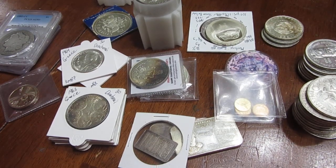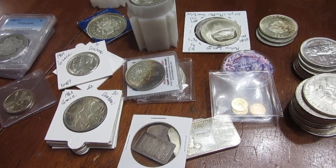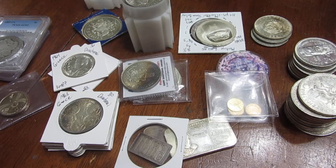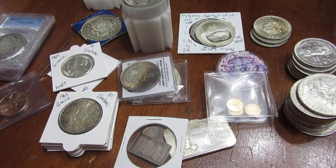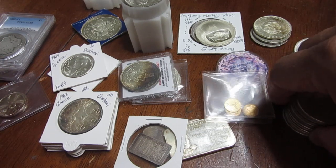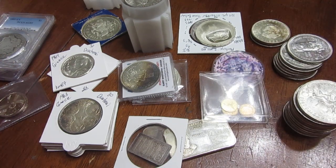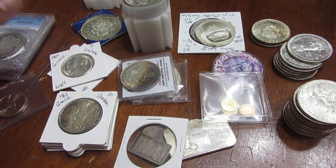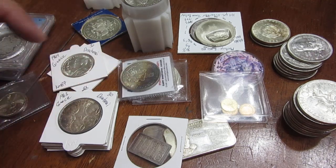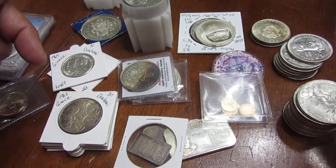Hey YouTube, what's up, it's Caveman Silver Stacker. I haven't made a video in quite some time, so I decided now is the best time. We had a pretty large coin show come through the area — the annual coin show with quite a few vendors. A lot of this stuff was picked up at the coin show. I slowed down in December and November, and some of it was picked up on the road while traveling for work.